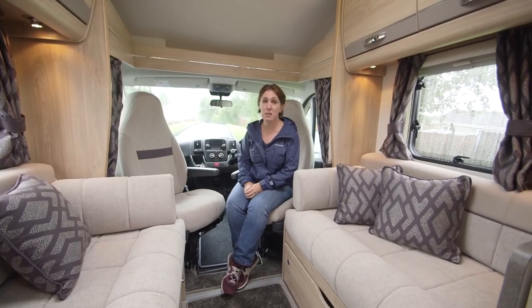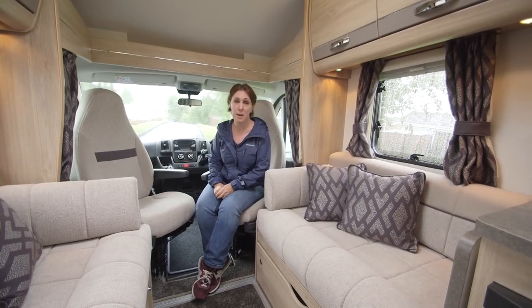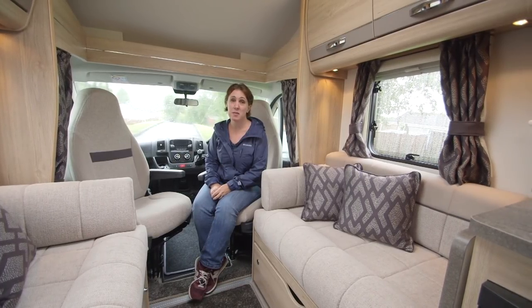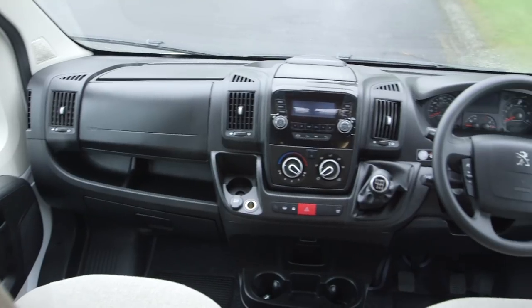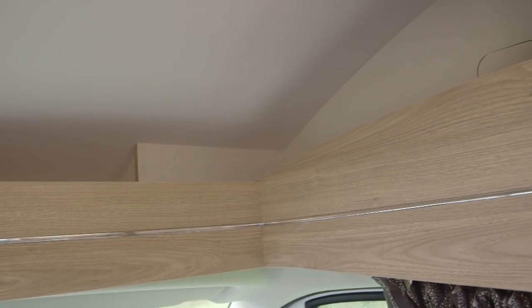For 2017, the AutoQuest was moved onto the Peugeot Boxer low-level chassis, where it remains for 2018. As such, the cab is pretty much the same as last year. Both of the cab seats swivel so their occupants can make the most of the lounge in front of them. Up top you'll also find a couple of pockets where you can store roadmaps or guidebooks for when you're driving.